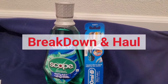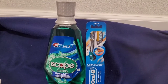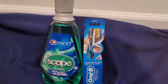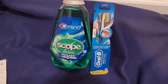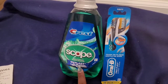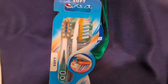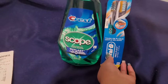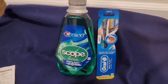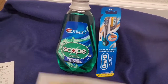Now we're going to get into the haul and the breakdowns for these transactions. I have three transactions, so I'm going to try to go really quick. I wanted to get this video out to you guys as soon as possible. So we picked up one of these Crest Scope mouthwashes at $4.79 and a dual pack of the Oral-B toothbrushes — there are two in the pack — at $5.99. The total was $10.78. When you spend $10 on these particular products, you receive a five-dollar register reward.